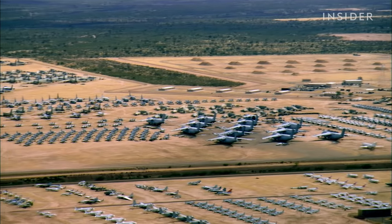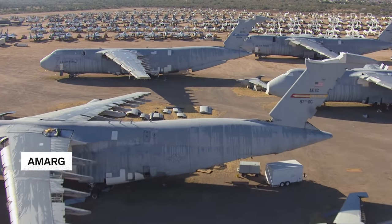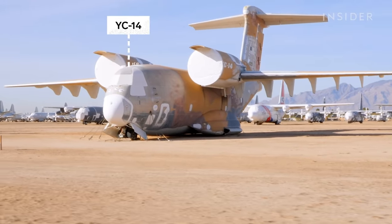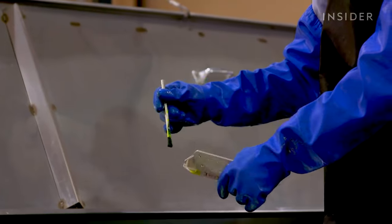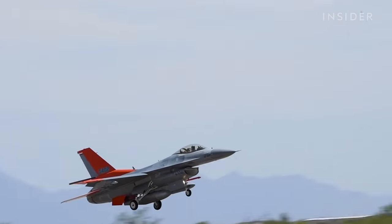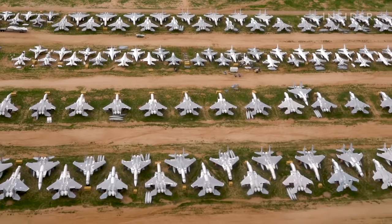Next up, we're taking off to a desert in Tucson, Arizona, to see how retired military aircraft are repaired and restored. The 309th AMARG stores the world's largest collection of military aircraft here in the Arizona desert. 800 mechanics work non-stop, reclaiming critical parts and regenerating aircraft so they can go back into service. That's Colonel Barnard. She has served 25 years as a U.S. Air Force aircraft maintenance officer, and as commander here, she is in charge of the whole operation.